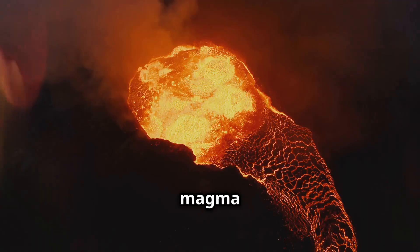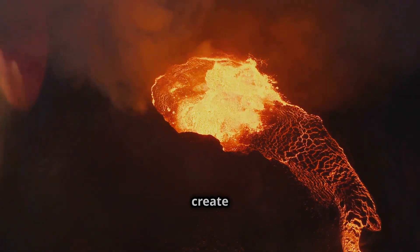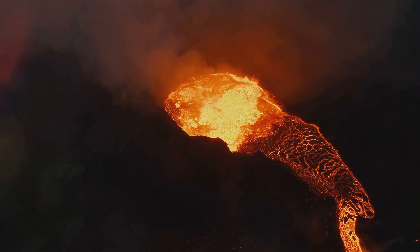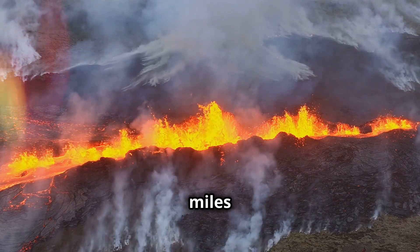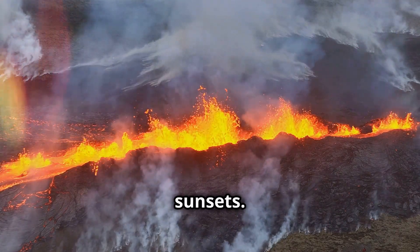When a volcano erupts, magma bursts forth as lava, ash, and volcanic gases. This fiery spectacle can create rivers of lava that flow down the volcano's sides, forming new land. Ash clouds can shoot miles into the sky, affecting air travel and weather, while volcanic gases can paint the sky in stunning sunsets.